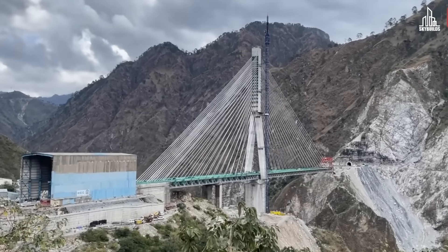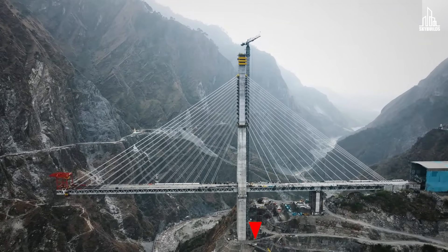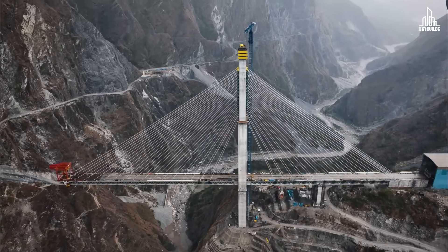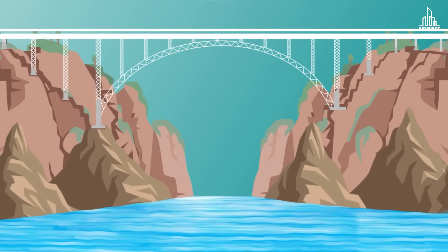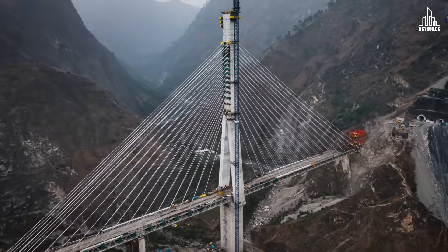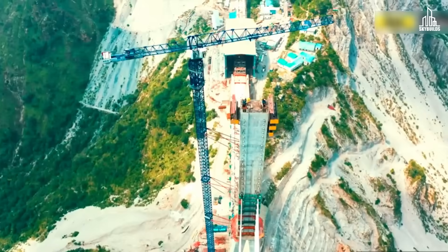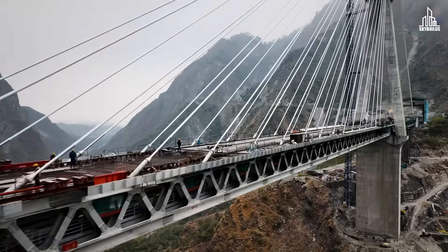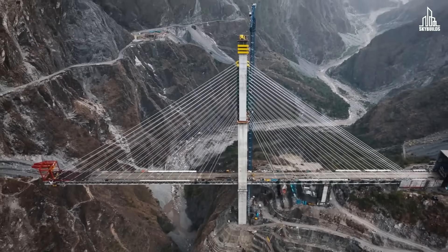The marvel we are talking about is the Anji Khad Bridge — India's first cable-stayed railway bridge. It consists of a single A-shaped tower that rises up to 191 meters and is supported by 96 cables. Though smaller than the Chenab Bridge, the Anji Khad Bridge originally had an arch bridge proposal that was rejected in favor of the cable-stayed design, which is more cost-effective, uses less steel, and is faster to assemble. In fact, all 96 cables were installed in only 11 months — crucial when working in extreme conditions where finishing quickly is the top priority.